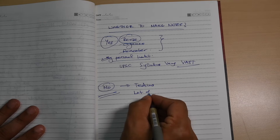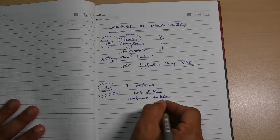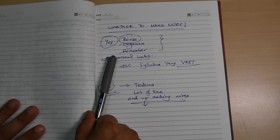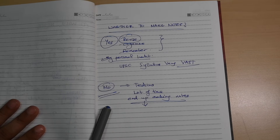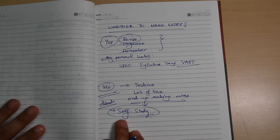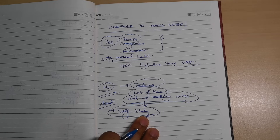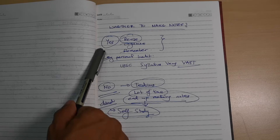Why not make notes? It is a very tedious exercise, takes a lot of time, and you might end up making notes that are basically the entire book. You are not making good notes if that happens. If you are not making notes, self-study is a little harder, but that is not a reason to avoid notes — you should learn how to make them well.